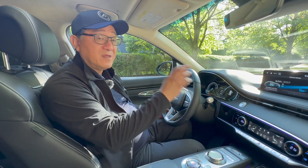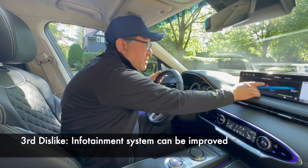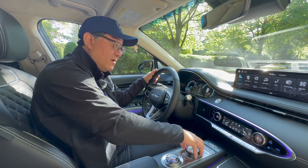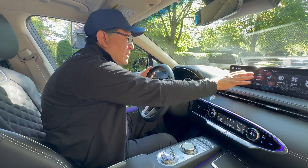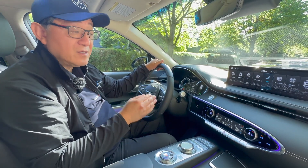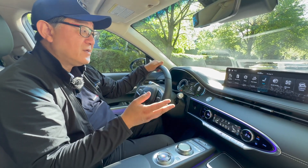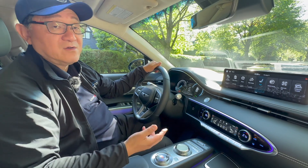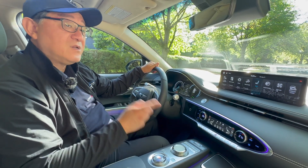The third thing that can be improved is the infotainment system. This is a really beautiful design, but the touch panel is a little too far — you have to really reach to navigate it. Genesis really wants you to use the rotary controller within reach, which works fine. But if you want to use the touch panel directly, it's a bit of a stretch. Also, Apple CarPlay and Android Auto is wired and not wireless. It's apparently related to contractual issues with Apple and Android, but many other manufacturers already have wireless capability. There's no excuse for that — it has to be wireless in a car of this price range.